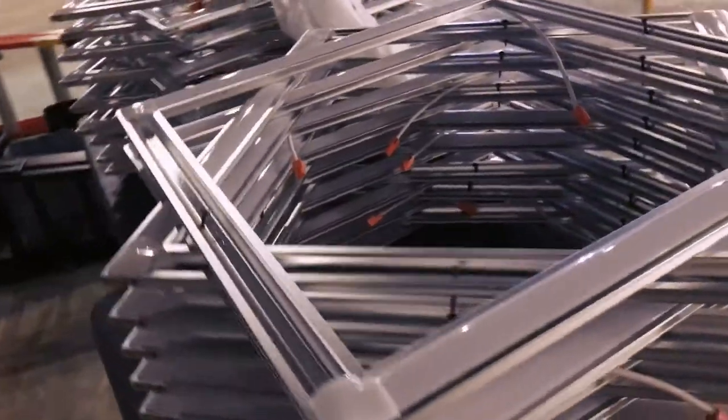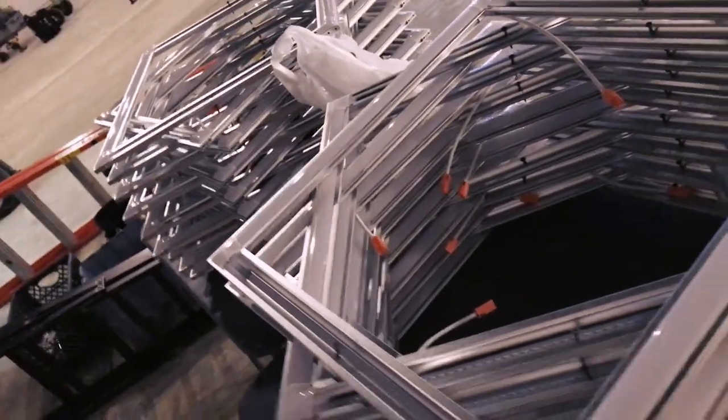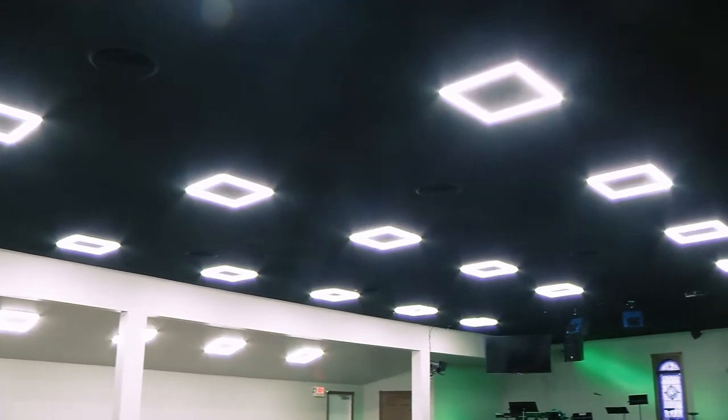So here's what we've done. We started by removing all the old fixtures — the old chandeliers are gone. We replaced them with a very low profile invisible LED panel. They have very low ceilings here. They live stream their service, so we want to make sure there's plenty of base light for the audience and the cameras.